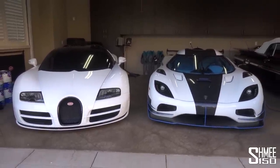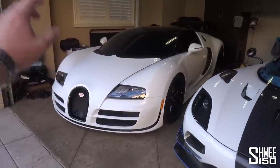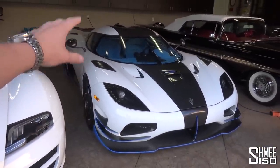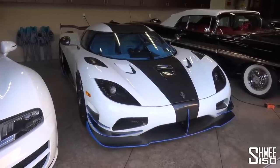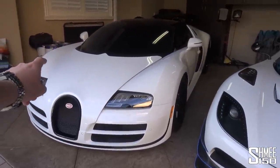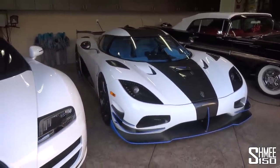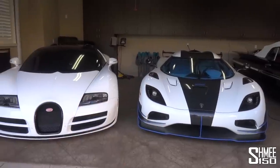We are talking about two exceptionally powerful cars. The Grand Sport Vitesse — 1,200 horsepower, 1,500 newton meters of torque. The Koenigsegg Aguera RS, with the one-to-one engine upgrade, has 1,360 horsepower and 1,371 newton meters of torque. In the Bugatti you've got an 8-litre quad-turbo W16. In the Koenigsegg you've got a 5-litre twin-turbocharged V8. Very different engines, very different weights. The Koenigsegg is a much, much lighter car. The Bugatti has this effortless sense when you're experiencing it and out for a drive.